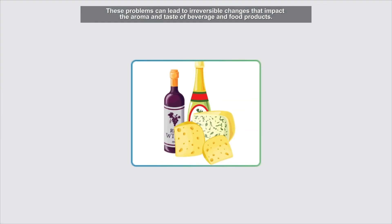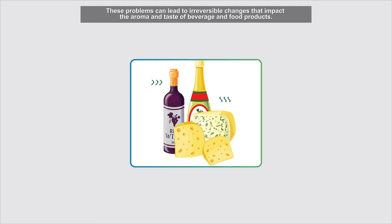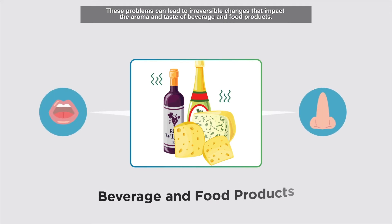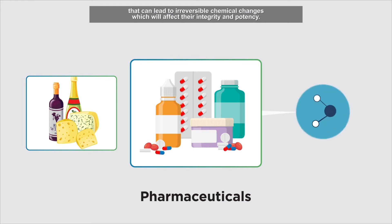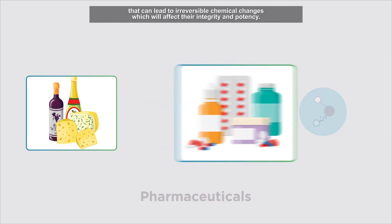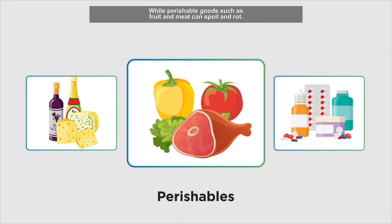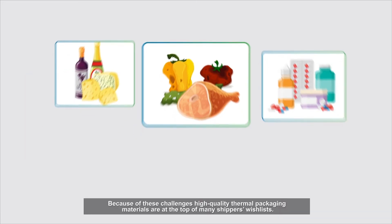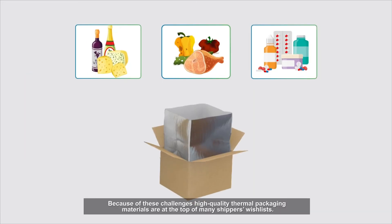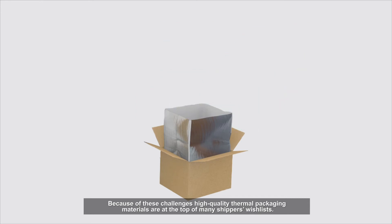These problems can lead to irreversible changes that impact the aroma and taste of beverage and food products. Pharmaceuticals can be hypersensitive to even slightly raised temperatures that can lead to irreversible chemical changes, which will affect their integrity and potency, while perishable goods such as fruit and meat can spoil and rot. Because of these challenges, high-quality thermal packaging materials are at the top of many shippers' wish lists.